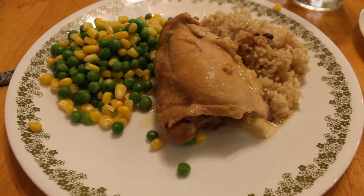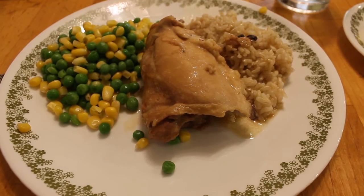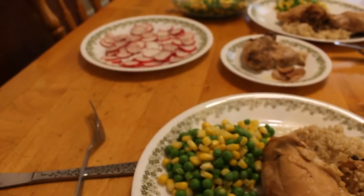Today is Friday and I made Filipino adobo chicken over brown rice, and some peas and corn and some radishes from the garden.